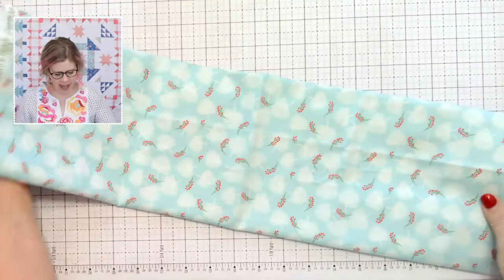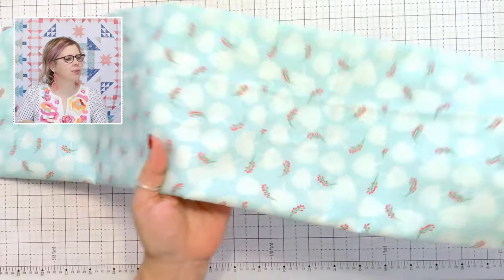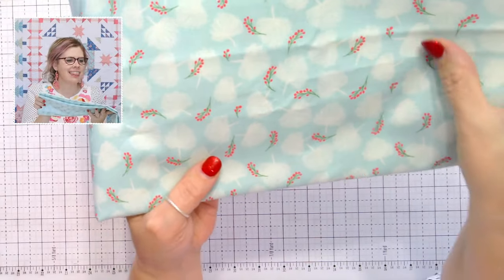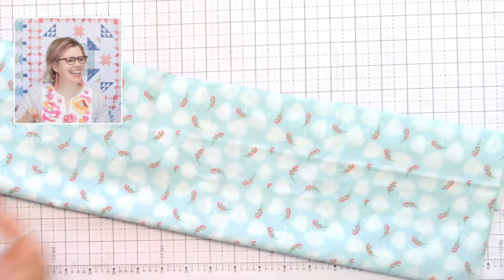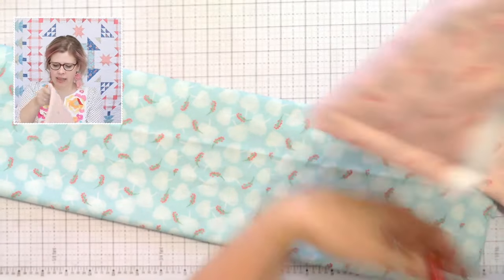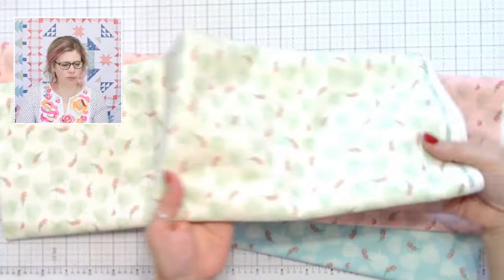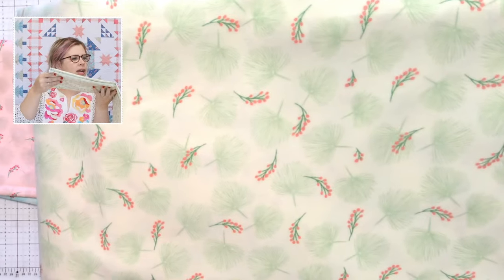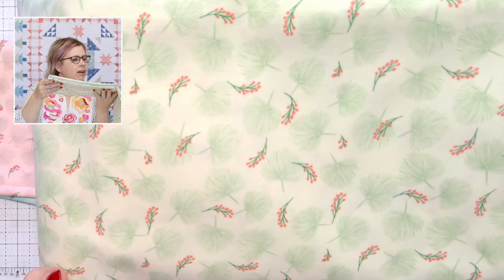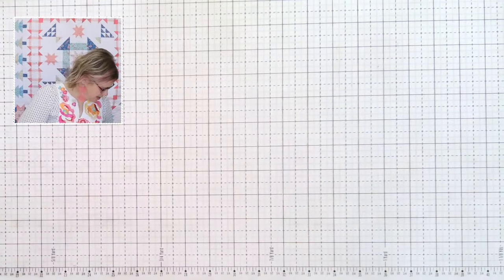This one is called Pine Needles — it features pine needles with scattered little berries for pops of color. It's a subtle, almost two-color print. It comes in the songbird blue, in pale pink with bright pink berries, and in Vintage White with a green pine needle on an off-white background. Those are the pine needle prints.